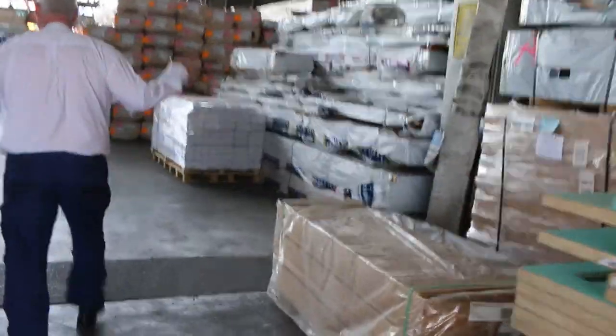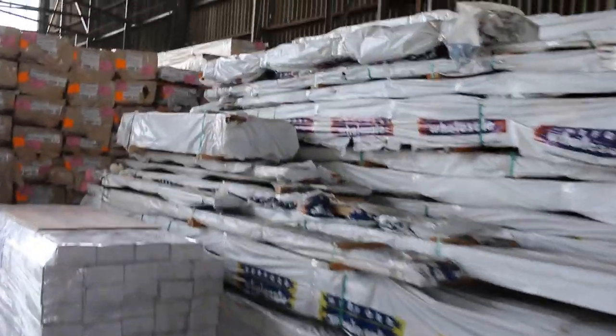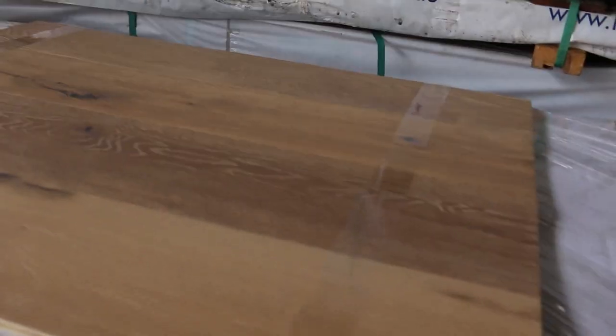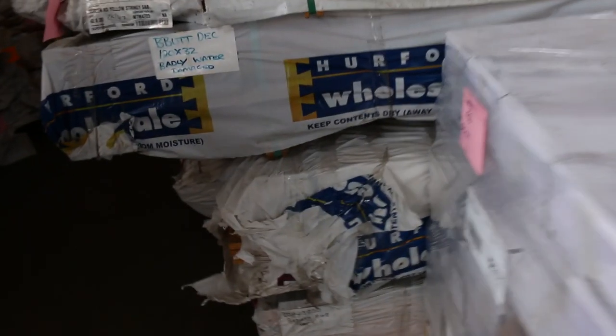Lots of stuff inside the shed this week as well — it is really jam-packed in here. Here's a nice little pack of engineered flooring, lot number 450: 112 square meters of oak engineered flooring. That one will be cleared to the highest bidder.